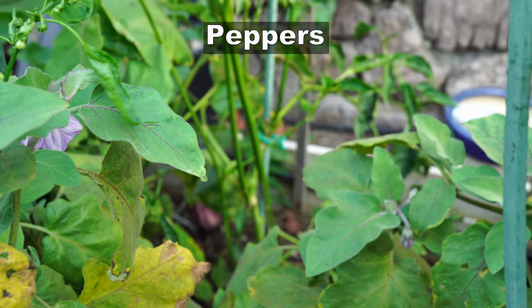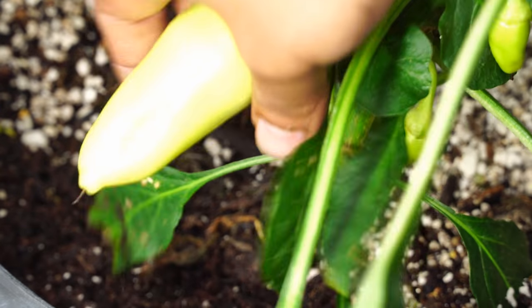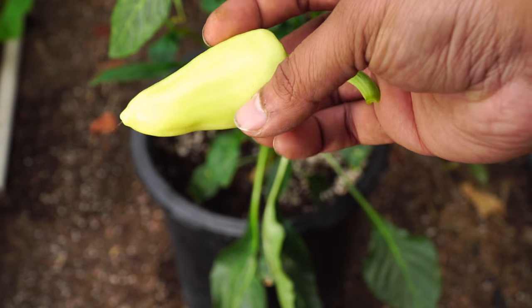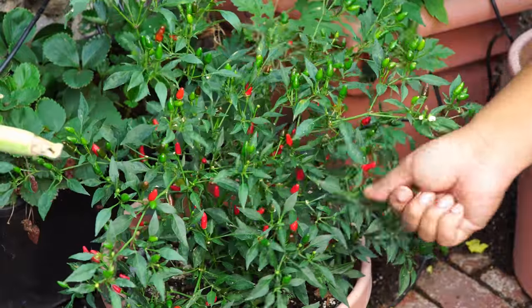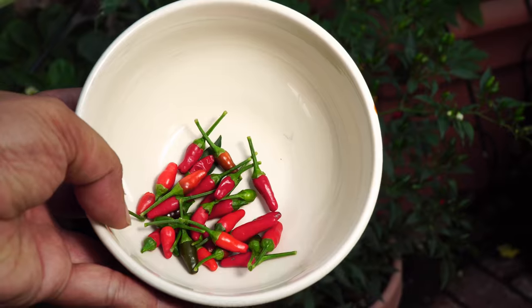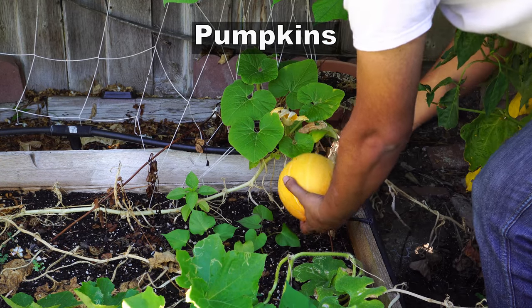The peppers we harvested this month include the poblano pepper, the santa fe grande pepper — which is an excellent and hot variety — and the very delicious thai chili peppers. We were able to get a lot of thai chili peppers and they were not only hot but excellent in taste as well. Now the pumpkins you see here are the red pumpkins.